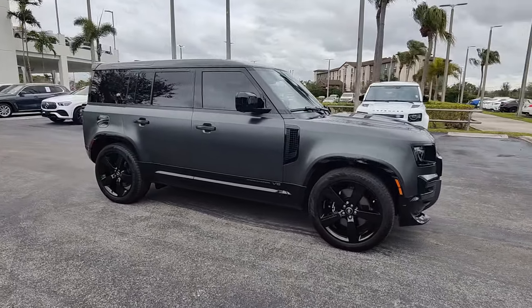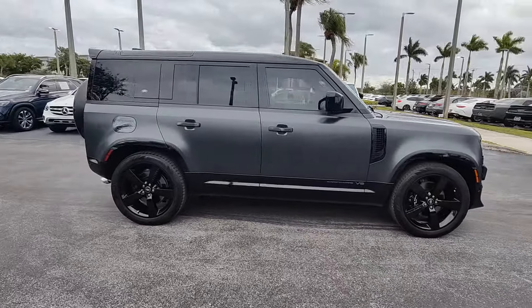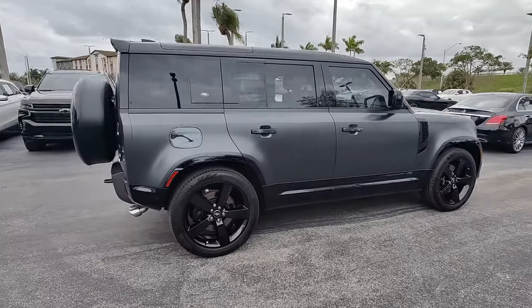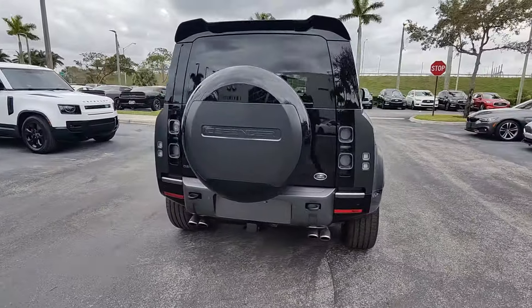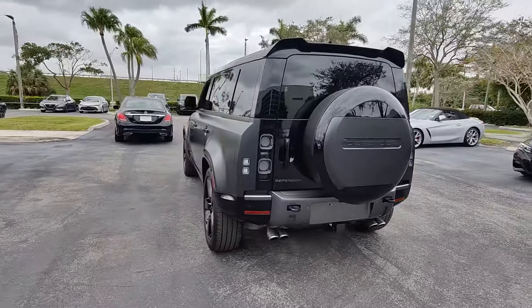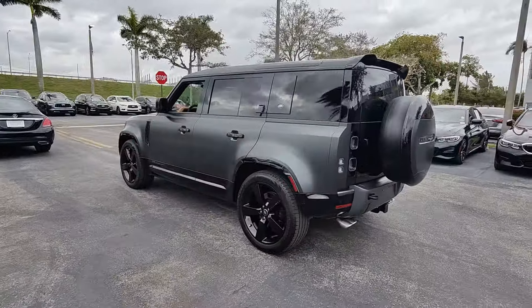Look no further than the 2023 Land Rover Defender. This vehicle is an outstanding buy with fewer than 10,000 miles on the odometer. Be eager for the next adventure in this iconic Land Rover Defender.